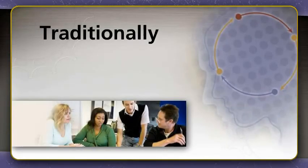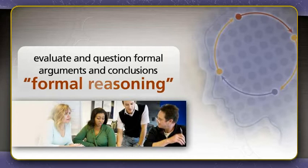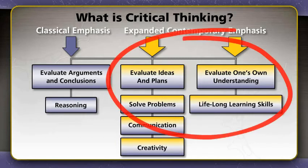Traditionally, critical thinking has been characterized by the ability to evaluate and question formal arguments and conclusions — that is to say, what is called formal reasoning. But the concept of critical thinking has evolved in contemporary use to also encompass the ability to evaluate ideas and plans for solving problems, as well as evaluate one's own understanding of a particular issue.